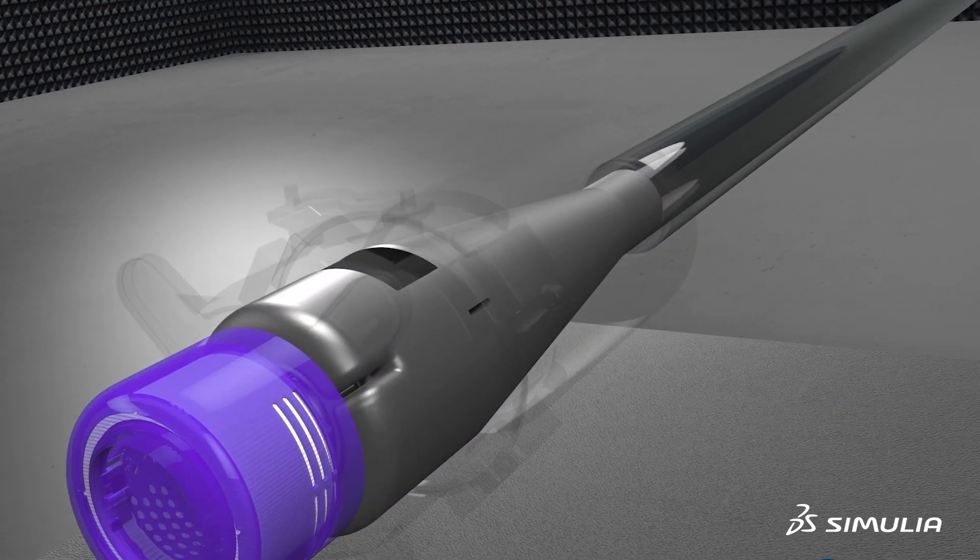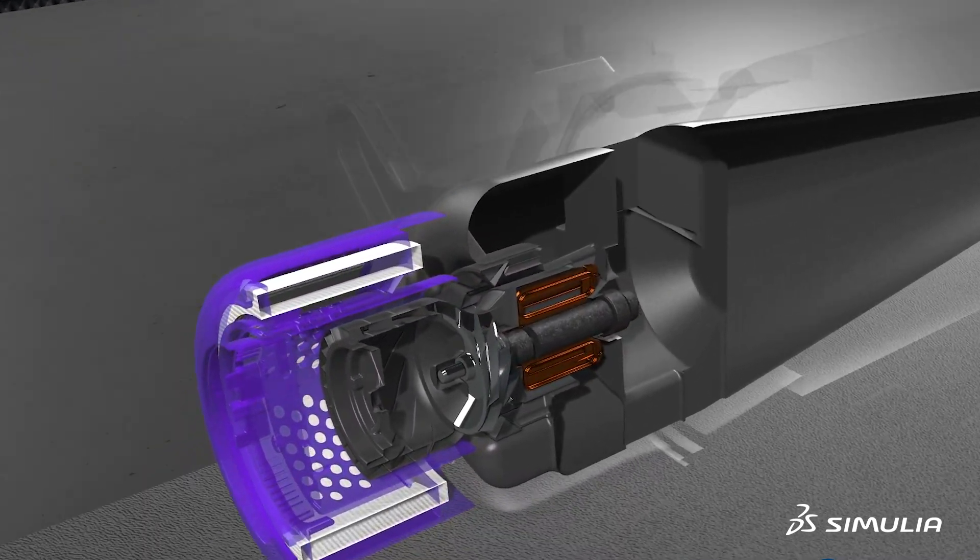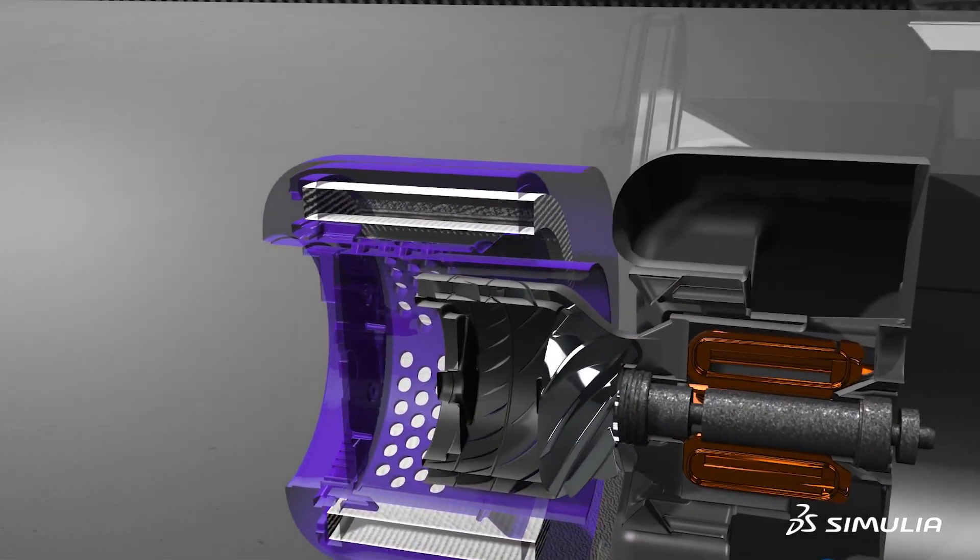Power flow helped us in that area and we could turn around a high-fidelity simulation of our motors within a couple of days, compared to our previous tools where we may have spent about weeks to do the same work.